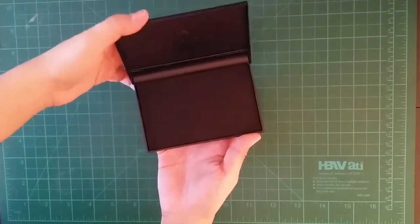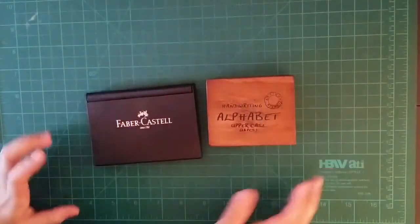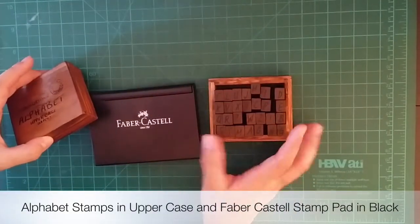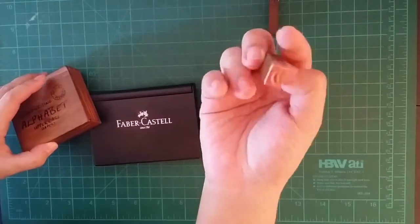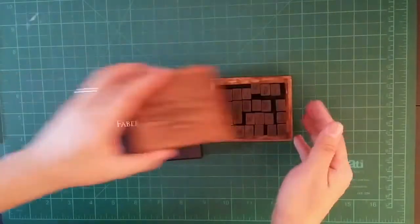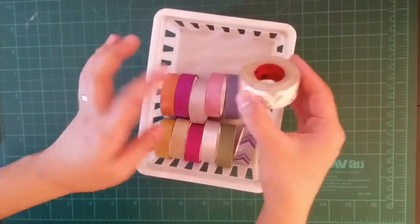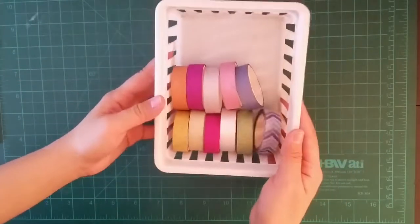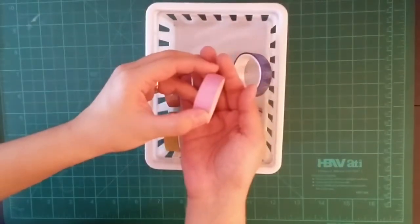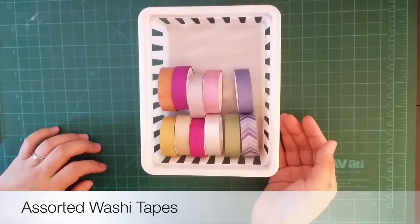Aside from markers and pens, I also have stamps. These ones are from my husband — I still haven't used them and I'm still figuring it out. Maybe in the future I can use them in one of my bullet journals. I wouldn't really say these are essential items for bullet journaling, but they're really useful, especially if you don't have enough time to draw or sketch. You can use them for decorative purposes.